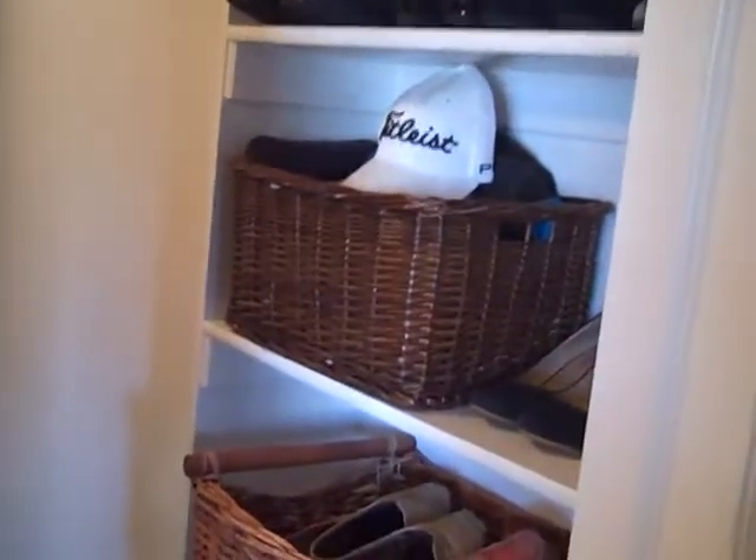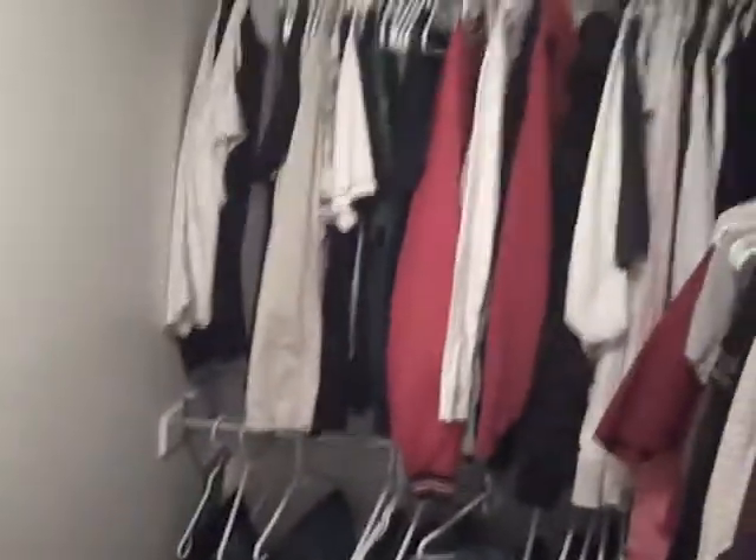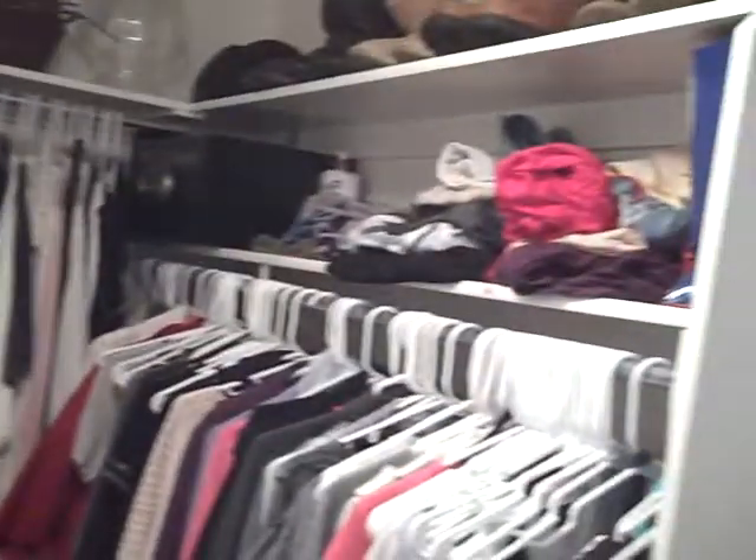And then here's your master closet. As you come in, there are some shelves. As you go a little further in, there's definitely, definitely plenty of room here.